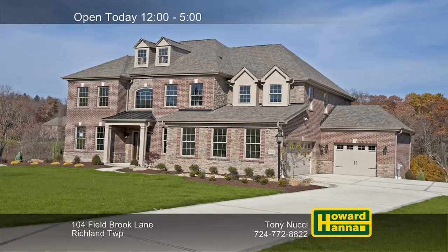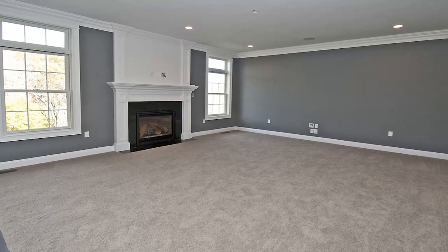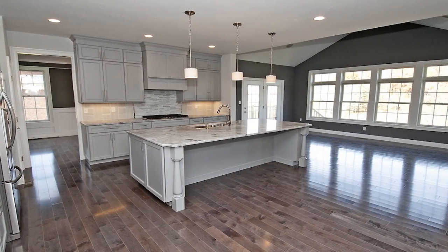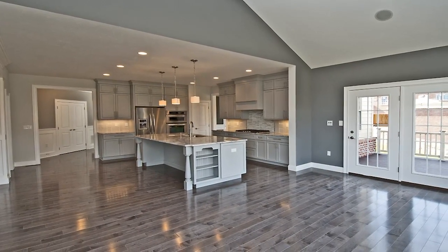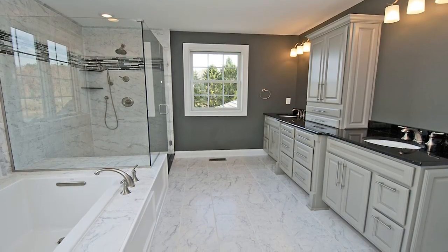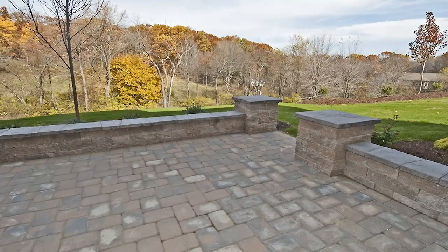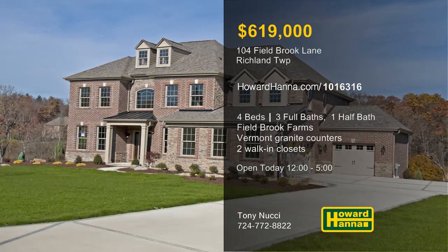Brick and stone form the facade of this four-bedroom, three-and-a-half bath colonial residence in Richland Township. Built by Infinity Custom Homes, it's part of Field Brook Farms, a community of 24 home sites and two cul-de-sac streets. Nine-foot ceilings are present throughout the first floor, and the kitchen displays 42-inch maple cabinetry, Vermont white granite countertops, and KitchenAid appliances, including a 36-inch gas cooktop. The master suite joins two walk-in closets and a bath with dual sinks, a ceramic-tiled shower, and a garden tub. A Trex deck and a concrete patio look out at the yard's finished landscaping and concrete drive and walk. Discover these and other fine features when you visit today's open house with Tony Nucci.